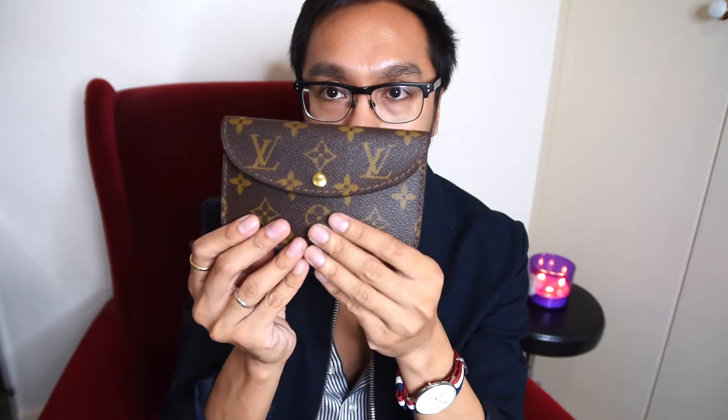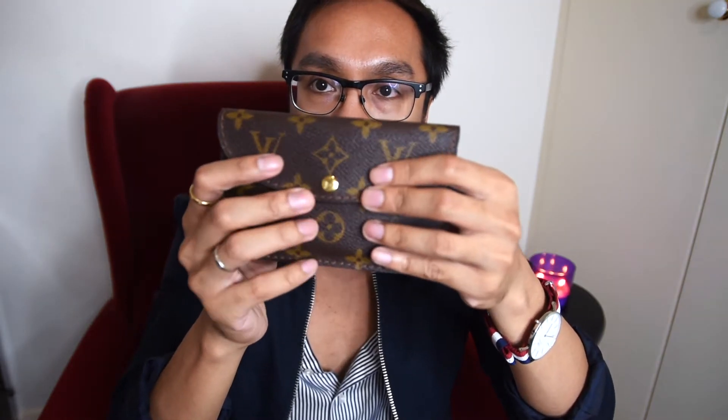Moving on to my luxury purchases. The first one is from Louis Vuitton, and I purchased it pre-loved from Gumtree. It's a small leather good — an envelope-style card holder. I don't really know the exact model or if they still produce it, but it currently houses my cards and has a snap button closure with a gusset so you can expand it.